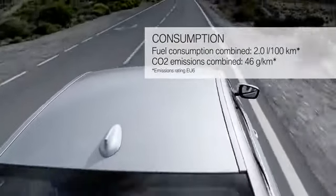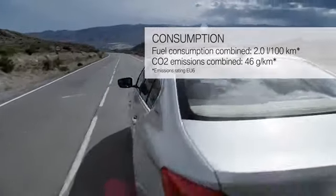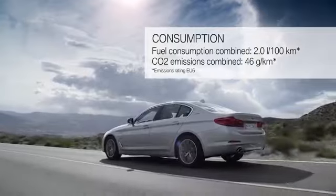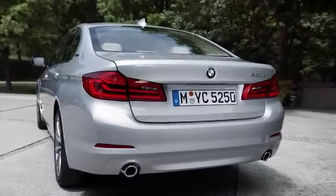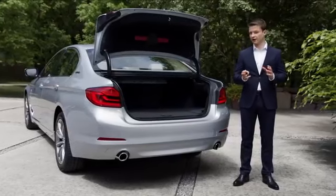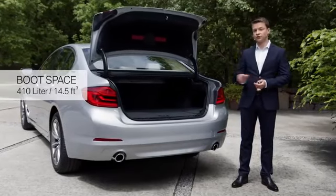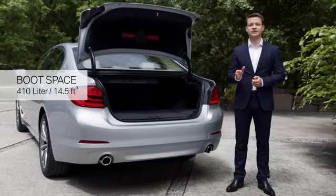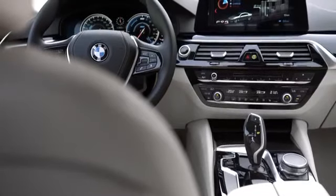BMW's 5 Series i-Performance is powered by an inline 2-litre 4-cylinder twin-power turbo combustion engine and an electric motor. Together they provide an output of 250 horsepower. Both engines ensure an impressive driving performance. This car accelerates from 0 to 100 kilometres in 5.9 seconds.